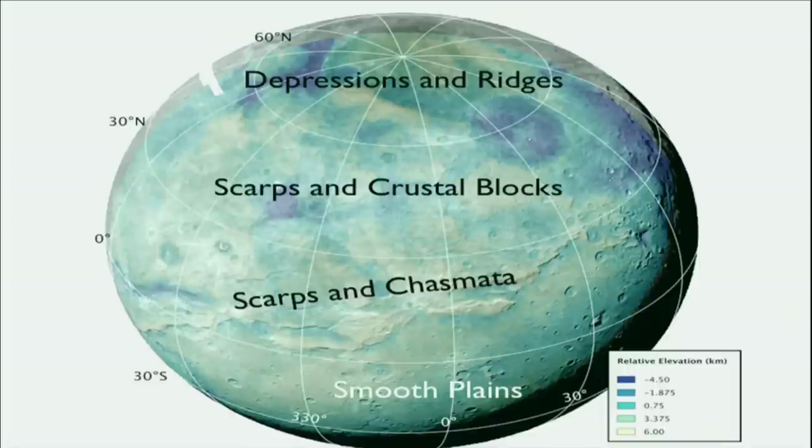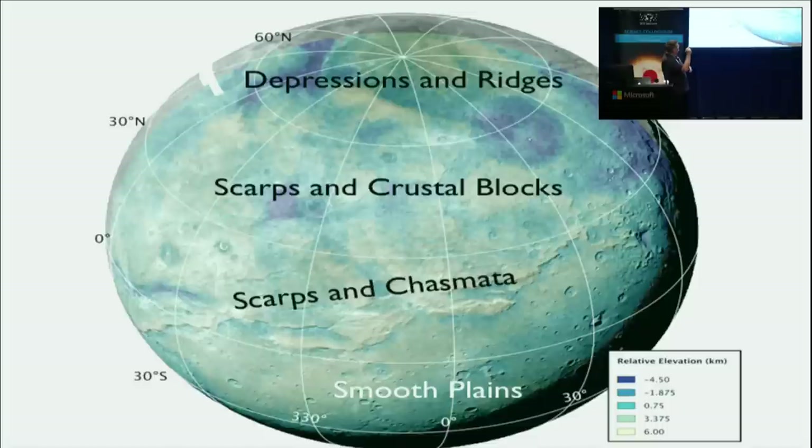We've categorized Charon into four roughly longitudinal regional zones, looking down at the North Pole — note the equator is only here and we can only see down to about 30 degrees south, as the southern hemisphere was in darkness. The four regions are: smooth plains in the south; scarps and chasmata — cliffs and canyons; scarps and crustal blocks; and depressions and ridges at the North Pole. I'll step you through all of those.